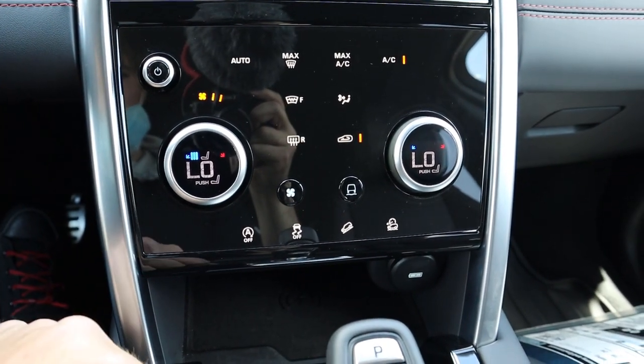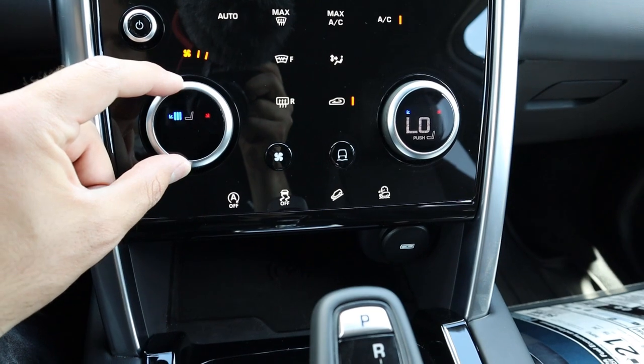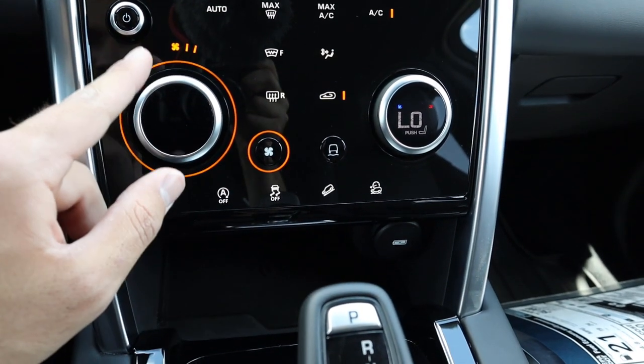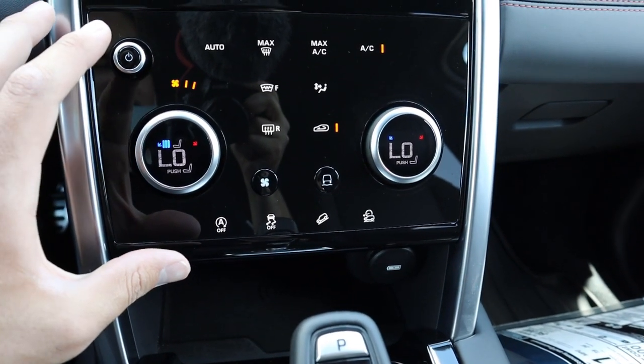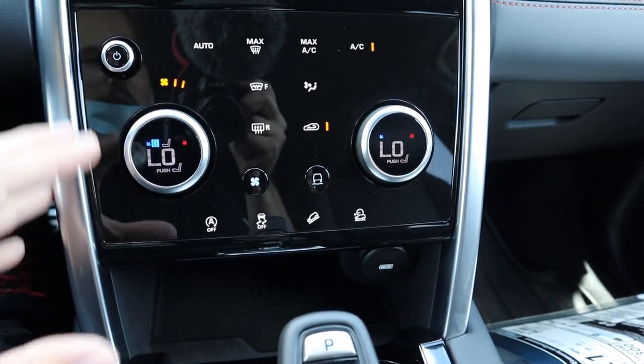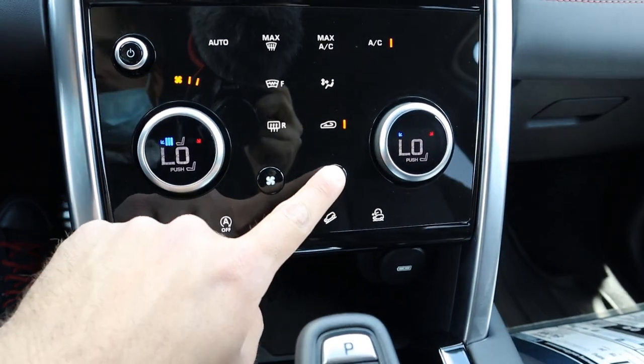This is where you control all of the climate controls. You click in to control the temperature, click this button to control the seats, and then click this button to control the fan speed. It's pretty cool that they integrate all the controls into one middle area — really easy to use and it frees up a bunch of space.